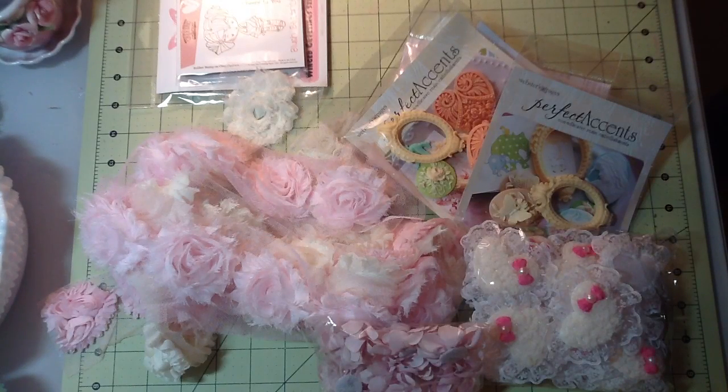Hi everyone, this is Laura. I did a little bit of online shopping and I just wanted to share it with you guys because I think it is worth checking out.